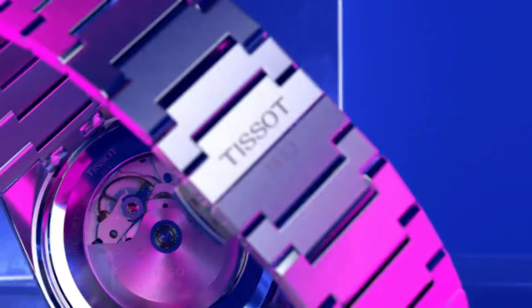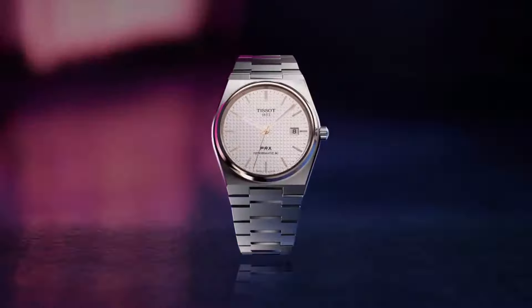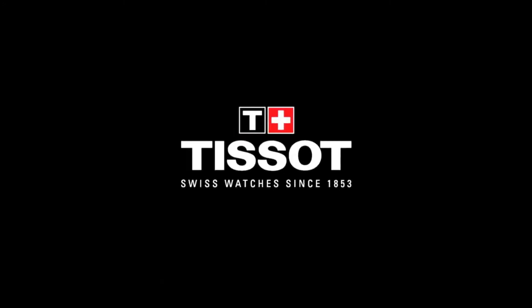Band material stainless steel. Band size men's standard. Band width 12 millimeters. Band color gray. Dial color blue. Bezel material stainless steel.